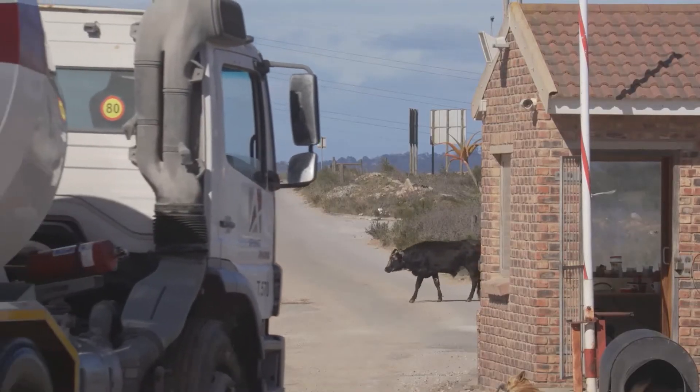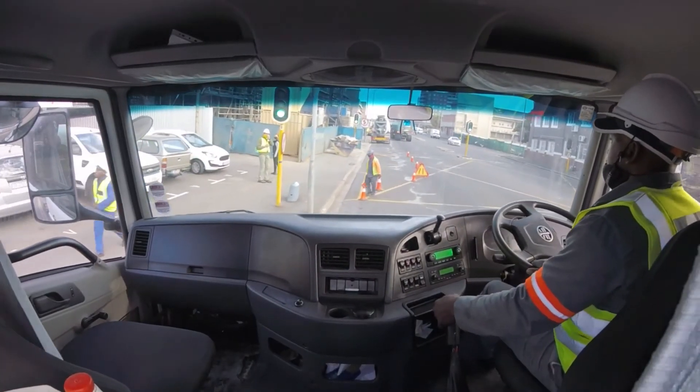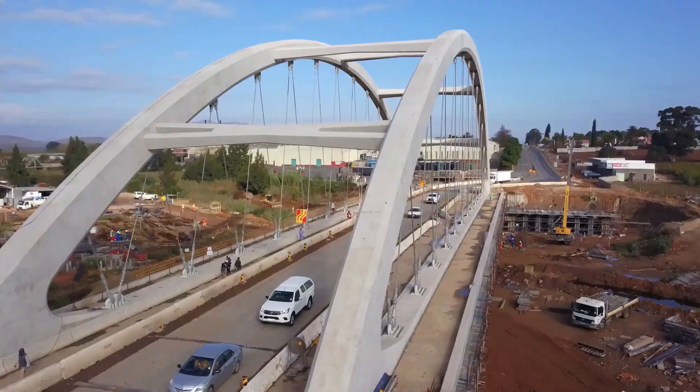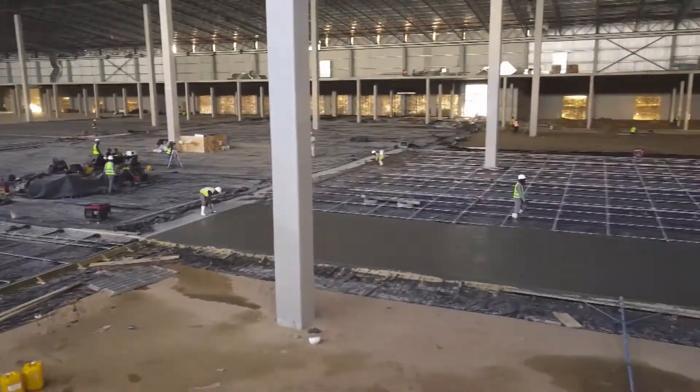Contributing to social and economic development, ready mix concrete trucks are mostly owned by owner-drivers or subcontractors. AFRIMAT-produced ready mix concrete is supplied to a range of market segments including commercial and residential buildings, road, civil and bridge construction, and industrial warehouse flooring contractors.